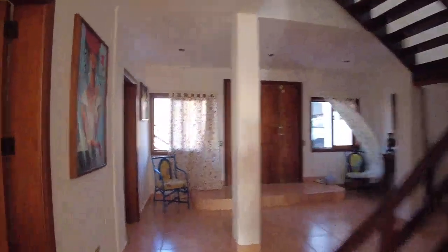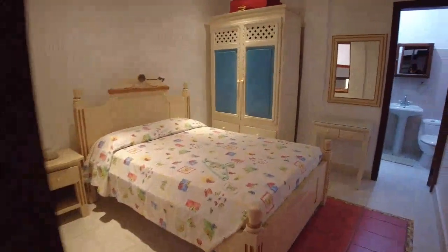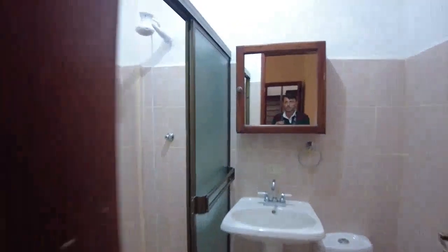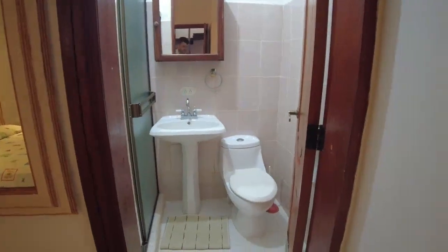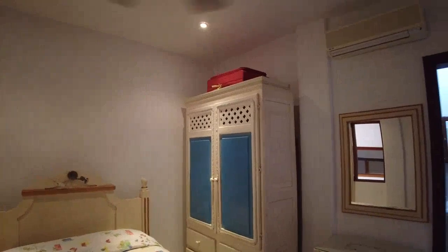Coming back to the entrance of the house, here is one of the bedrooms — small but clean. I like the red ceramic floor; it gives a very nice color and keeps things fresh. It's well-built. All bathrooms have hot water of course, and are equipped with ceiling fans and AC — American standard.